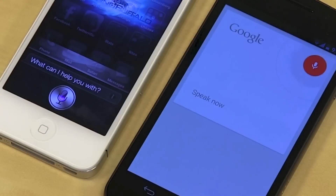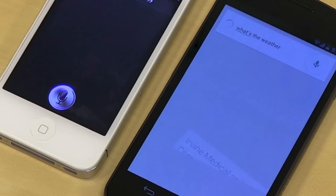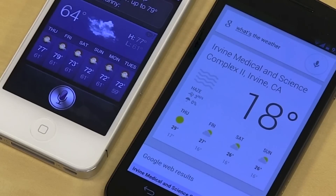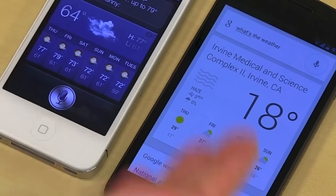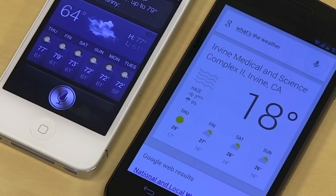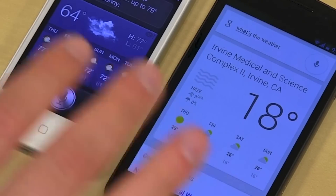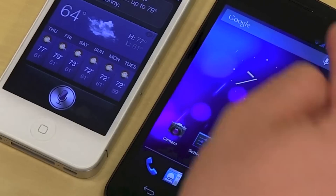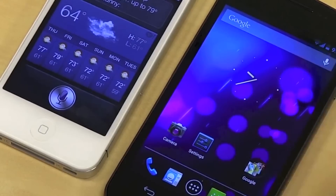What's the weather? It's 18 degrees with haze. Nice weather coming up through Tuesday, up to 79 degrees and partly sunny. So the Galaxy Nexus came through first. And the voice, if you could hear it, was a little less robotic on the Galaxy Nexus than it is on Siri. Let me do a quick demonstration so you can hear what the voice sounds like. This definitely did it quicker.